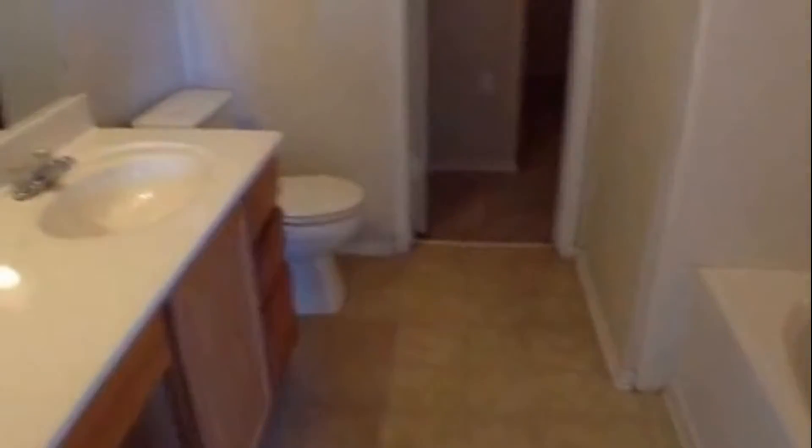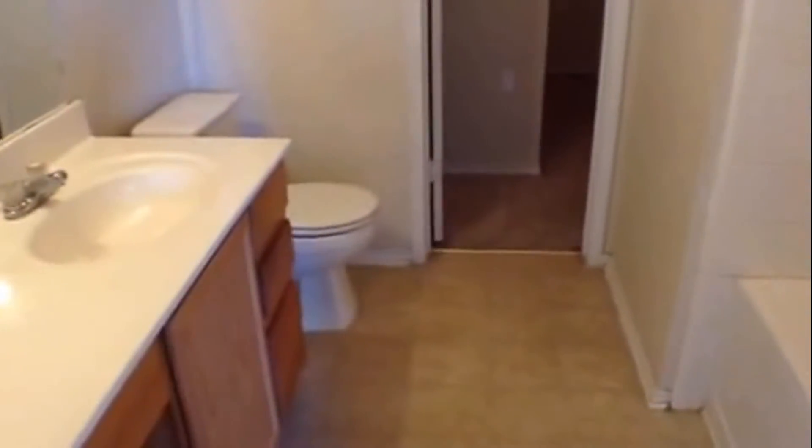Let's take a quick look at the master bedroom first. Nice size master bedroom with ceiling fan and light fixture, vinyl flooring. The master bath has a sink with vanity, toilet, a nice big garden tub, and a big walk-in closet. Nice master bathroom.